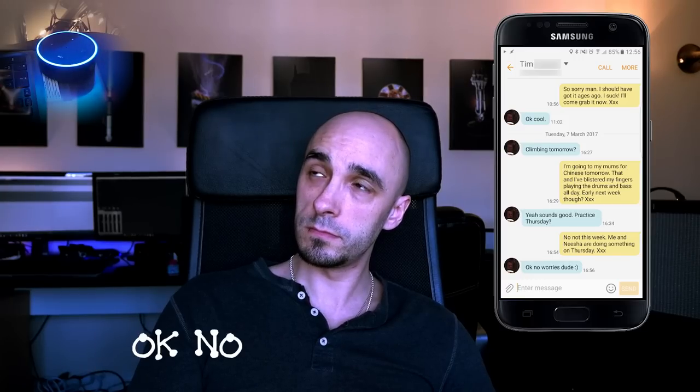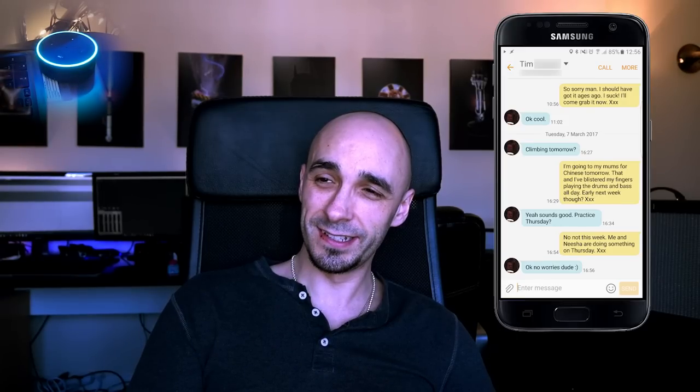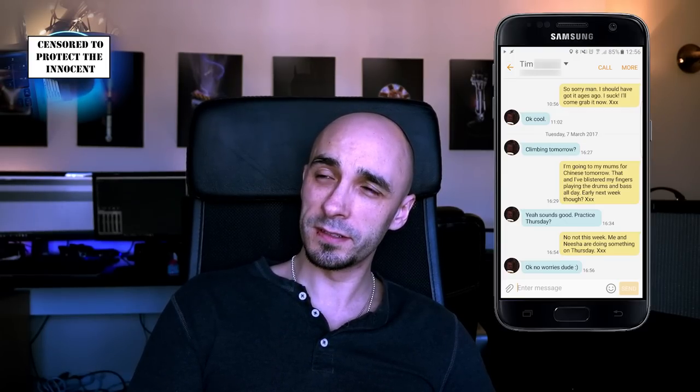Ask Mastermind to get my messages. [Alexa responds: You have no new messages and 10 read messages. First message from Tim, received yesterday at 4:56 PM. Okay, no worries, dude, smile. Second message from Tim, received yesterday at 4:34 PM. Yeah, sounds good. Practice Thursday. Third message received from Tim at 4:27 PM. Alexa. Stop.] So that works really well. That was a list of my text messages, mostly from my friend Tim wanting to go indoor climbing. Because I'm that cool, I do indoor climbing.